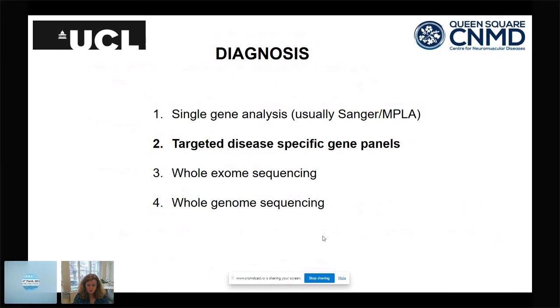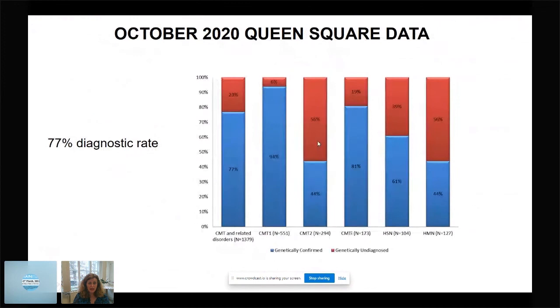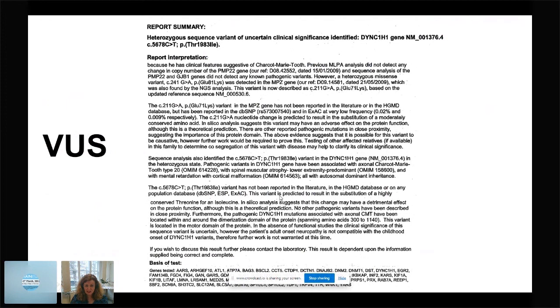Most data we have is from targeted disease-specific panels. In our UK practice, with the diagnostic lab embedded in hospitals, versus colleagues in the US using commercial labs, we achieve the same overall rate — about 73%, now up to 77% in my practice. We are much better at CMT1 than the axonal forms CMT2, HMN, and HSN. All my dominant CMT1 cases are solved, but many axonal cases remain apparently sporadic and are much harder to solve.